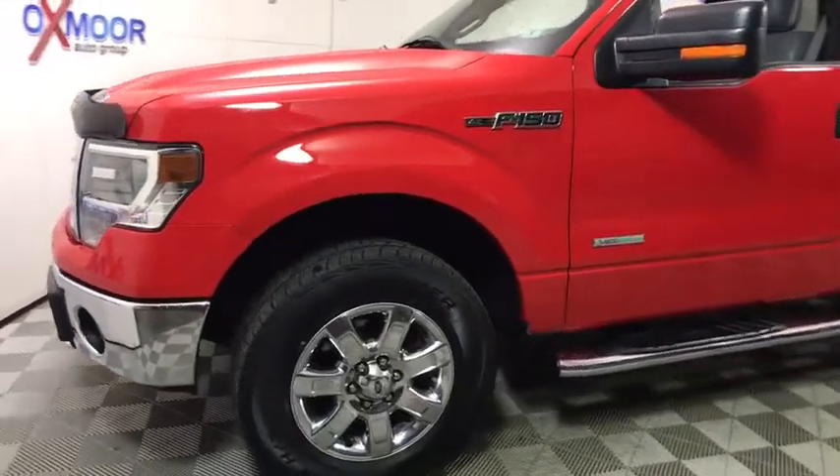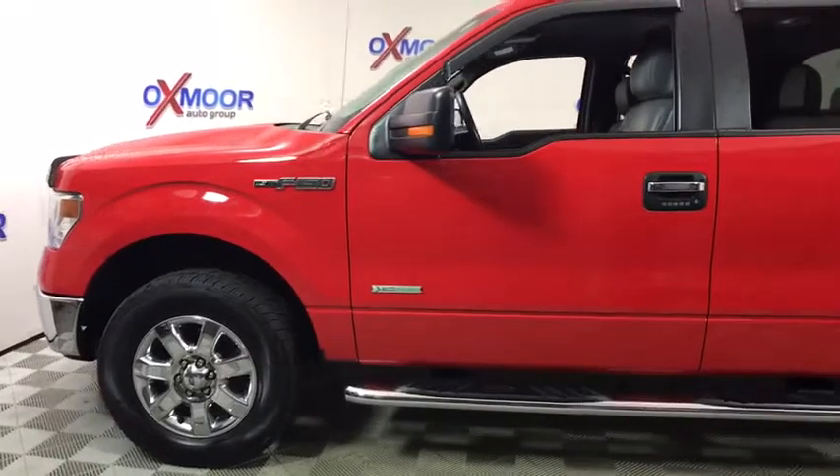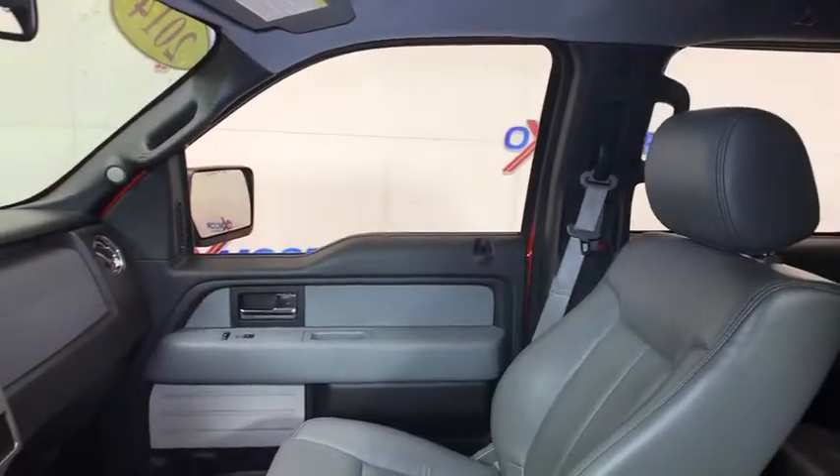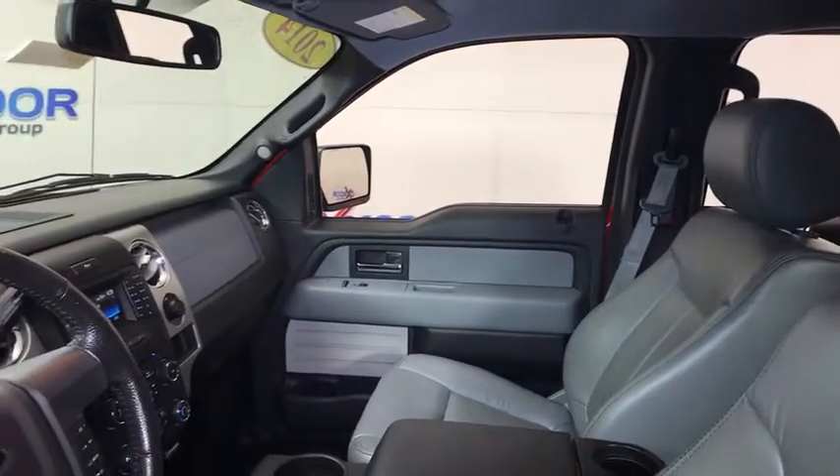Traction control, dual airbags, alloy wheels, power steering, four-wheel disc brakes, center armrest, compass, electronic stability control, fog lights, security system, CD player.